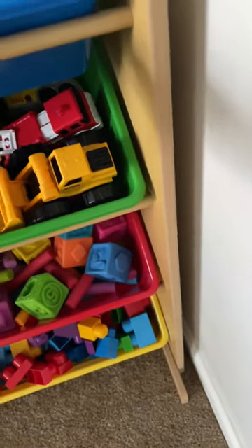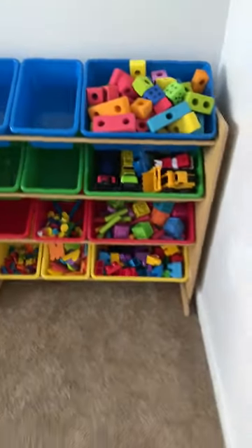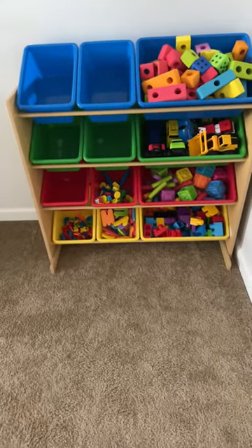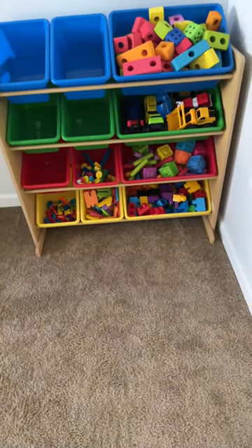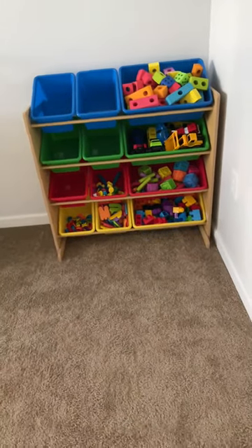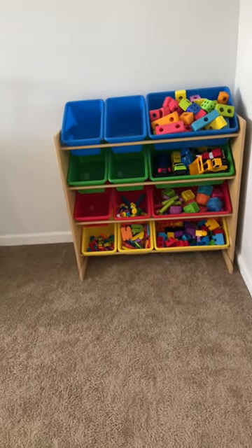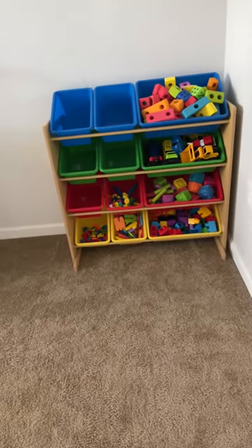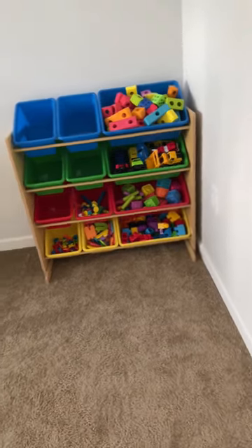The only reason it's wobbling is because I did not put the straps on and strap it to the wall, because this here is going to go in his closet. So this is a perfect storage bin, chest kind of shelf that will definitely encourage neatness.